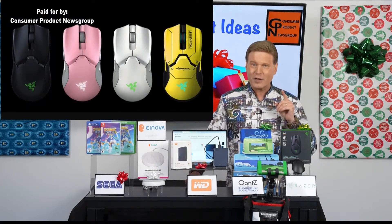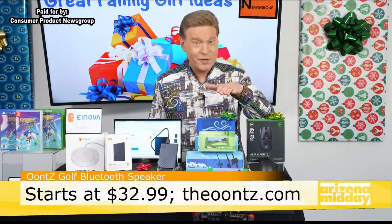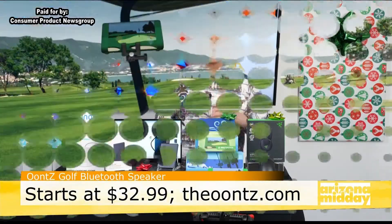Razer's HyperSpeed wireless technology makes it 25% faster than competing wireless mice. The Razer Viper Ultimate is available in four colors — check razer.com for great holiday gift deals.